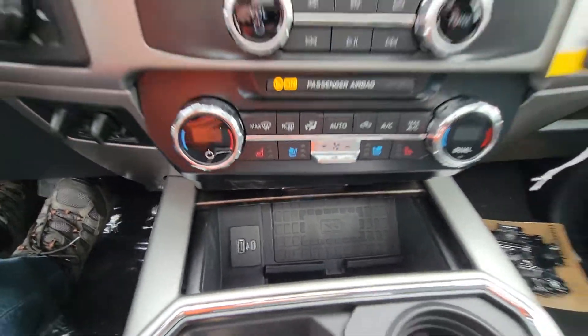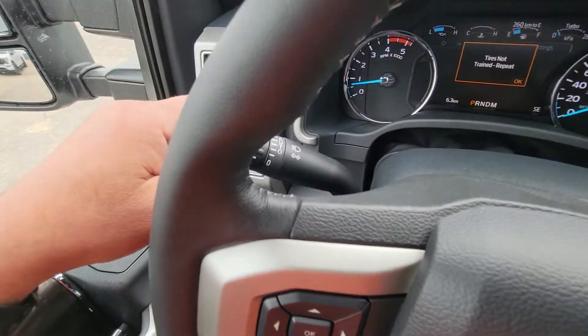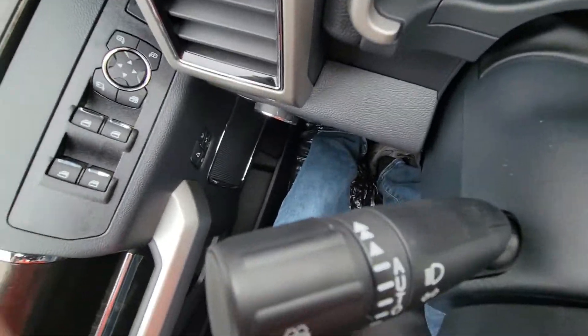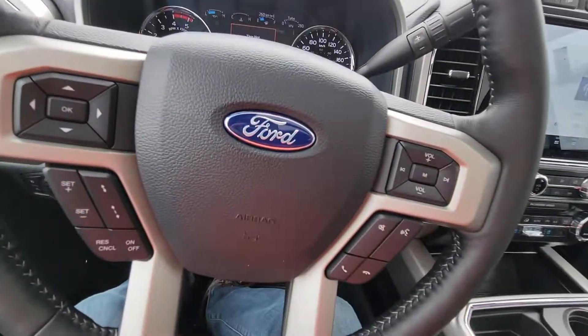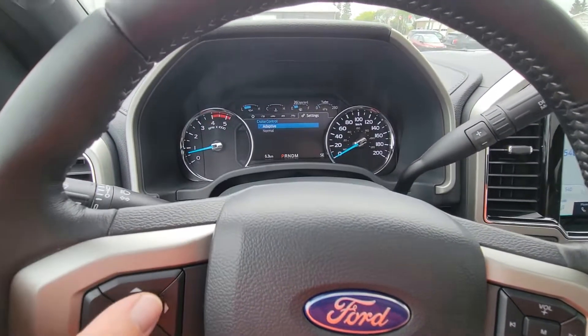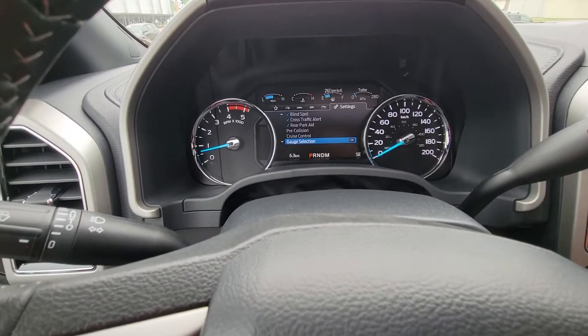We've got our rain sensing wipers over here as well — it says auto, that's rain sensing. And our cruise control, of course, adaptive or non-adaptive, and all your different gauges in here.